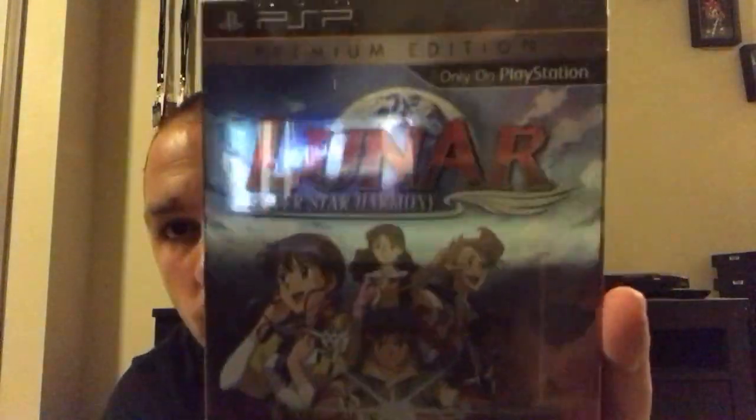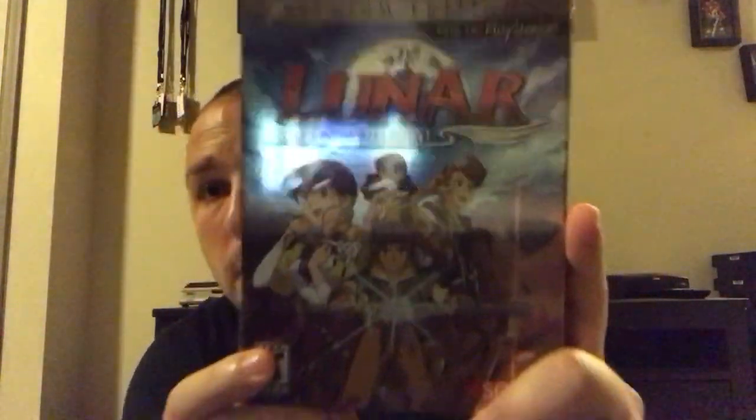This one I'm so surprised I won so cheaply. It was an auction — terrible picture, but a high-rated seller who took returns. The only picture was a close-up shot, and it said 'brand new, factory sealed' with no description at all. I won it for $58 or $59, but it came in absolutely perfect and sealed.